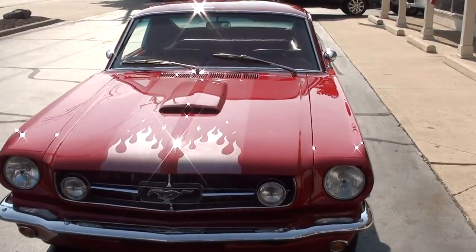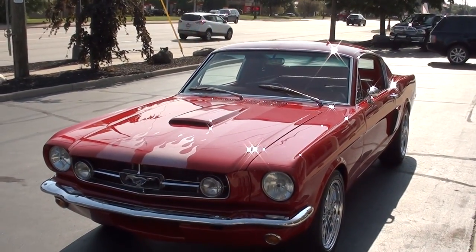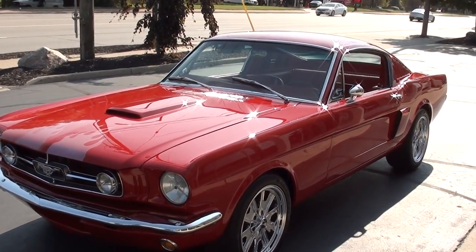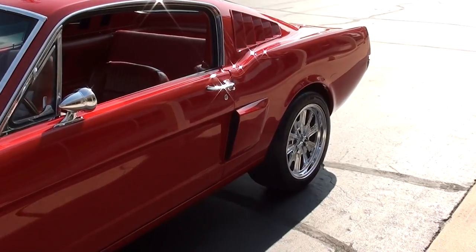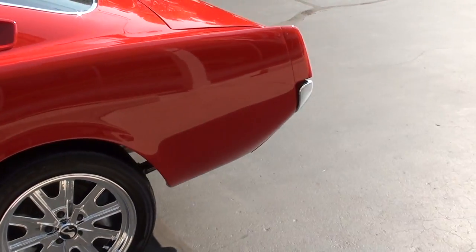Today we get to take a look at an absolutely stunning 1965 Ford Mustang — we'll call it a Shelby tribute, but this car is gorgeous. It has 2,300 miles on a complete, professional, nut-and-bolt rotisserie restoration, and this car is just breathtaking.